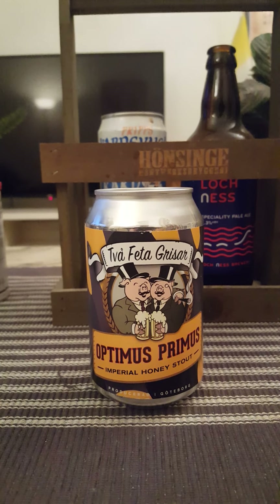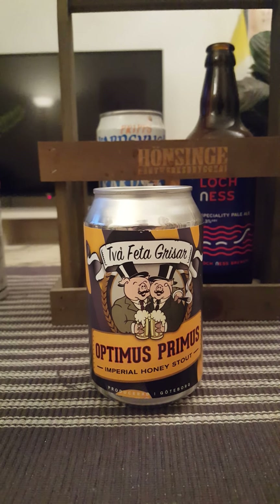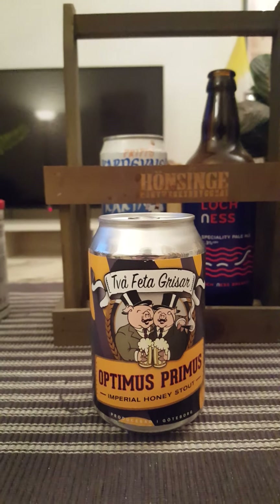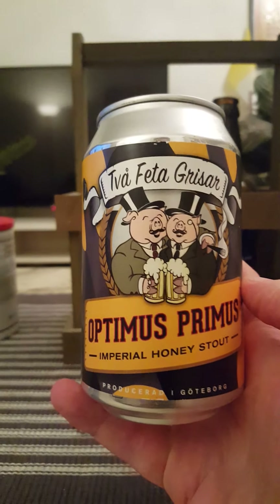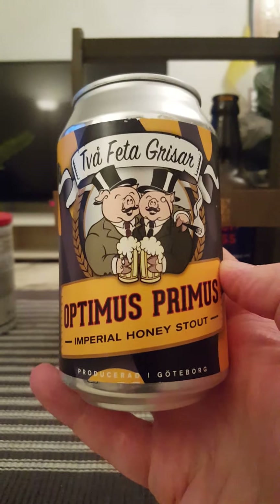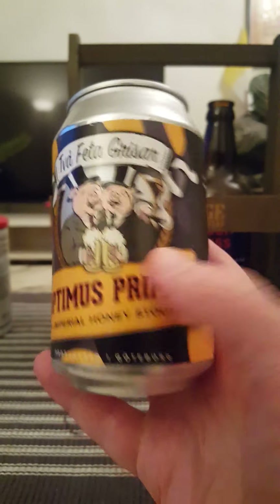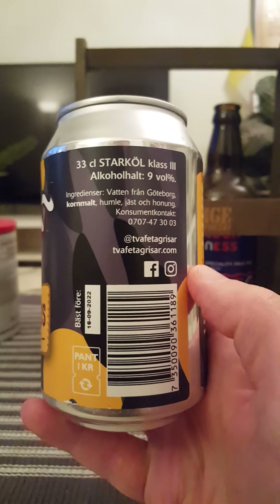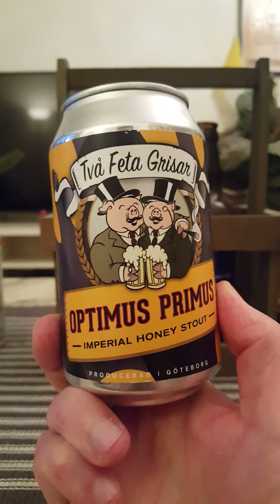Hey there, all craft beer lovers! Time for another beer review. We are packing our bags, going to Gothenburg in Sweden — to Two Fat Grisar, or in English, Two Fat Pigs. Taking a look at their Optimus Primus Imperial Honey Stout. This one clocks in at 9% and it's a 330 milliliter can. Ingredients are water from Gothenburg, barley malts, hops, yeast, and honey.